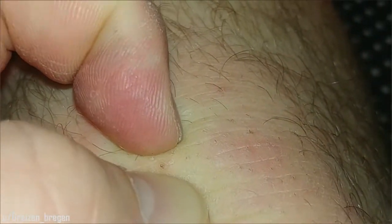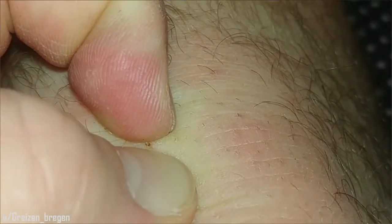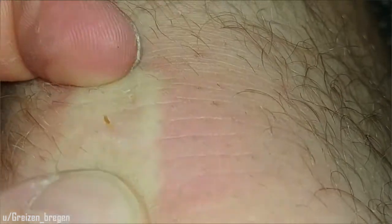Can anyone identify what these plugs are on Grizen's knees?